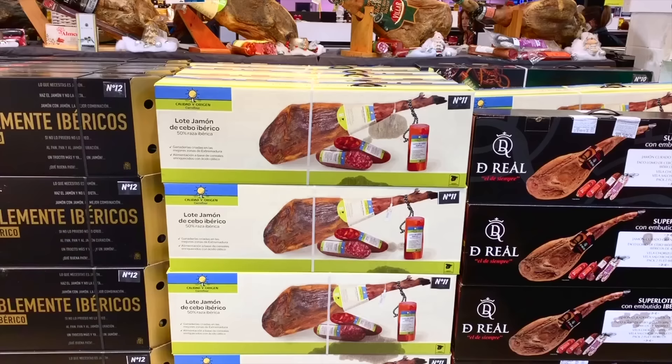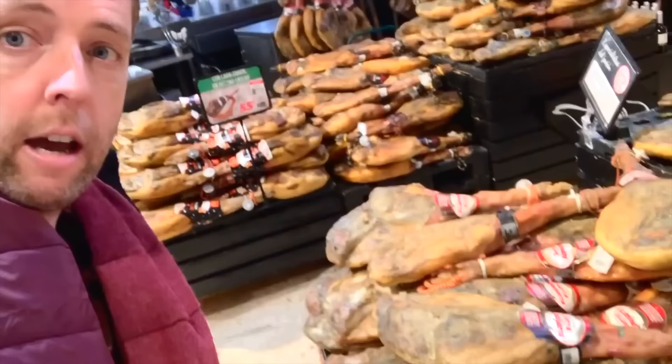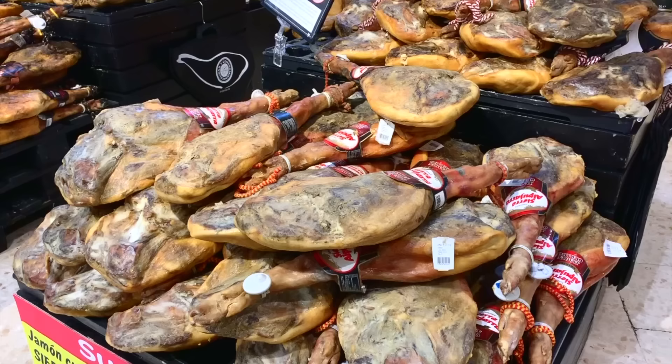We've also got over here hams that come in boxes — there are so many ways you can buy ham. Let me find the cheapest and most expensive so you can see the difference. This one down here is from the Alpujarras, from Granada, and it's 30 euros for the whole ham — a white hoof pig, serrano ham, probably not cured that long. 30 euros for that whole thing. I don't think I've ever seen it that cheap.